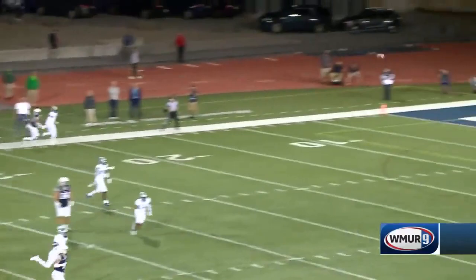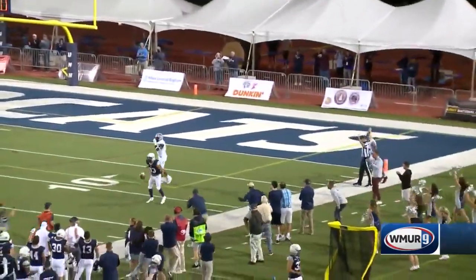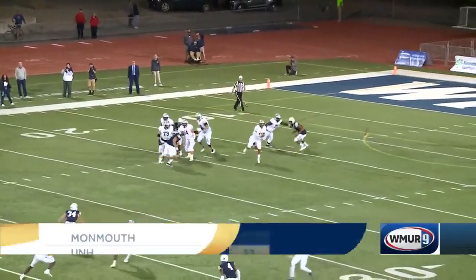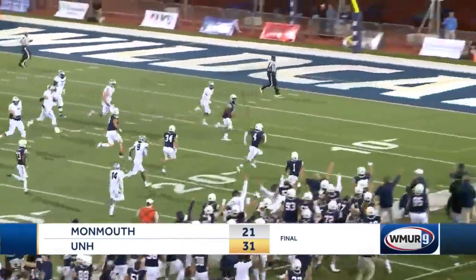The Wildcats need a big play — they get it. Max Brosmer to Andrew Edgar, 33 yards. Lobby punched in another touchdown, and UNH sealed it on a pick-six by Randall Harris on their way to the 31 to 21 win.